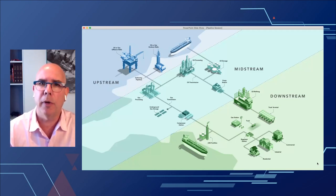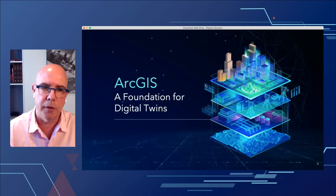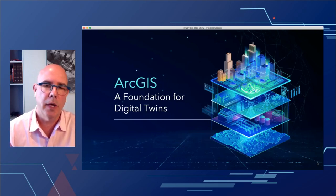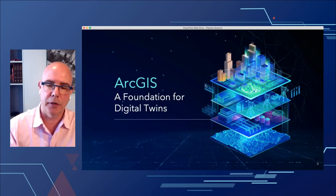That covers upstream data for oil and gas, offshore and onshore gathering systems — the traditional space — midstream, and also a bunch of interesting workflows in the downstream segment. Really, how do we tie this all together and represent it in a real-world scenario? Brian touched on this idea yesterday in the plenary about the digital twin and ArcGIS being the foundation of that digital twin, so I want to expand on that concept a little more.